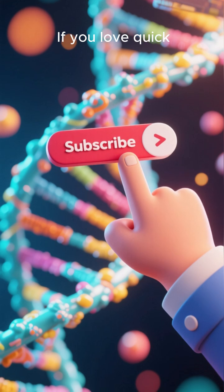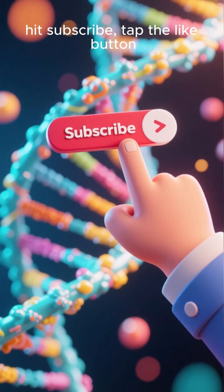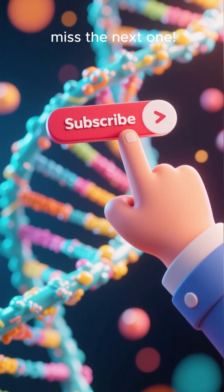If you love quick, clear medical explainers, hit subscribe, tap the like button, and follow so you don't miss the next one.